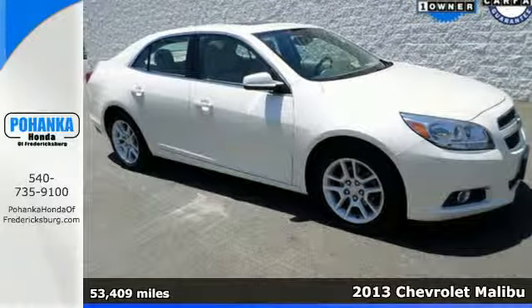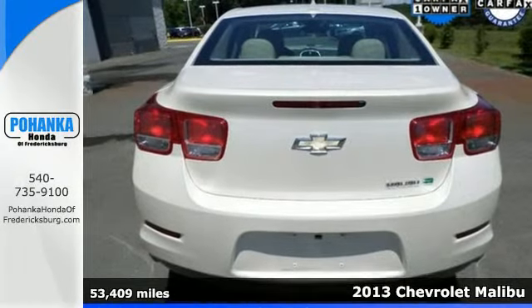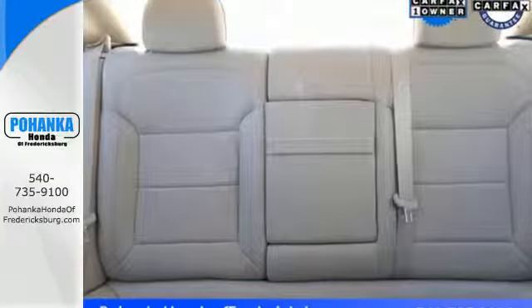It's a 2013 Chevrolet Malibu. This Malibu is a tried-and-true everyday mid-size sedan. Convenience features include keyless entry, cruise control, and a CD player with steering wheel audio controls.